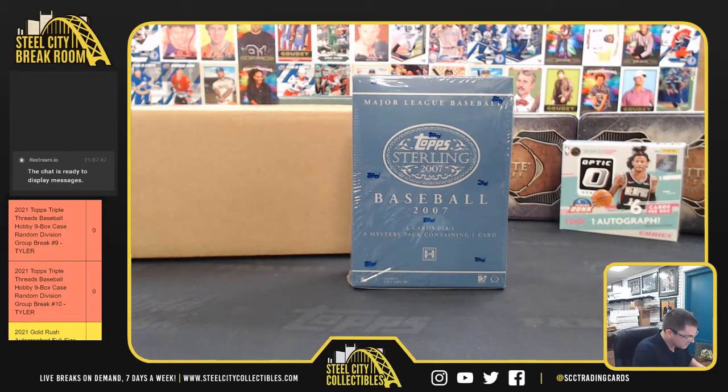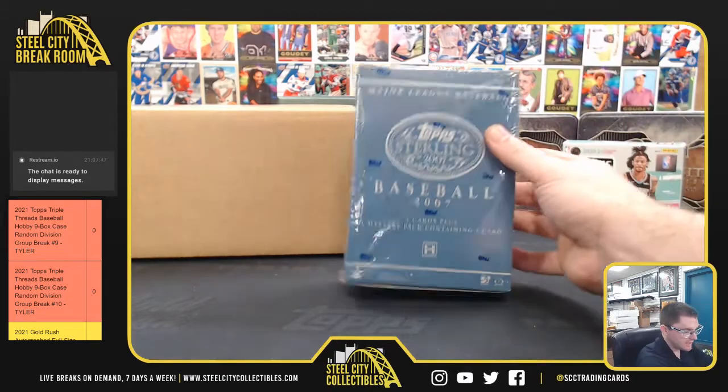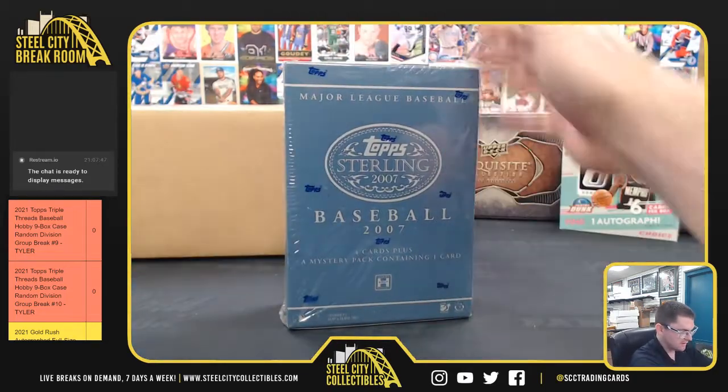Up next for Andrew - he's got 2007 Topps Sterling Baseball. Good luck, it's four cards plus that mystery pack.